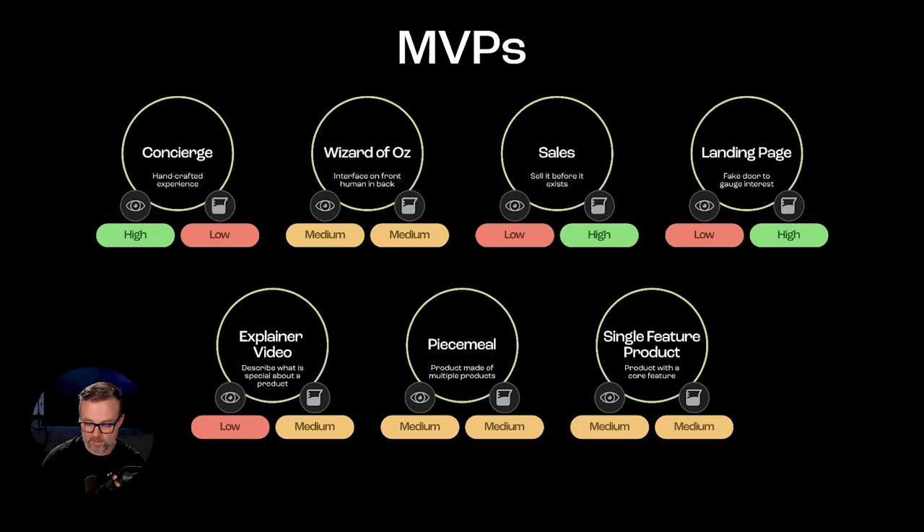All these MVPs have different metrics to track. Concierge gives nice qualitative observations — you're sitting with the customer. A landing page lets you do demand testing and user behavior analysis. A fake door is a great indicator of demand — throw up a landing page in a day, market it to a few folks, and see if people click. A single-product feature lets you niche down your target group and analyze feedback on the actual feature. Understanding these different metrics is really important for choosing which MVP to run.